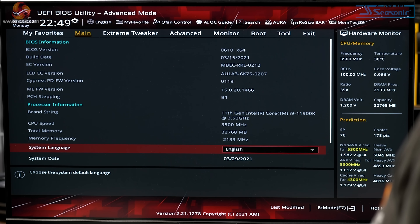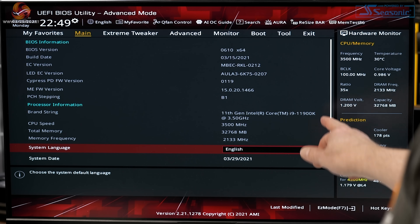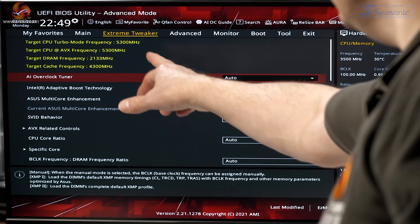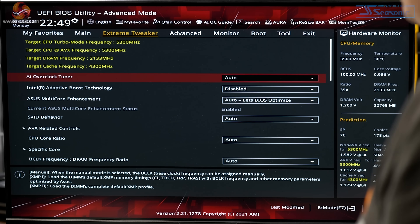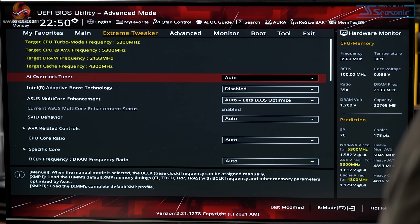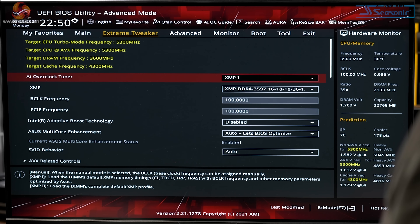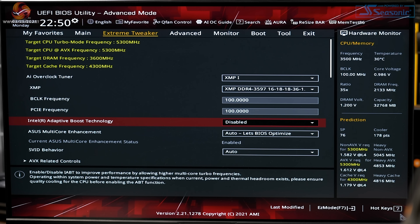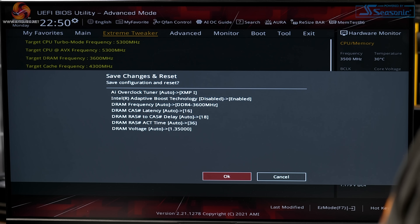BIOS version is 0610 X64, currently a beta BIOS, and you can see we've got the i9-11900K. Going into the Extreme Tweaker, you can see what's going on with the turbo — we do not have an AVX offset. 5.3 GHz is the target. Setting Overclock Tuning to XMP as you'd expect, the memory ramps up to 3600 MHz. We go down to Intel Adaptive Boost, enable it, and save.